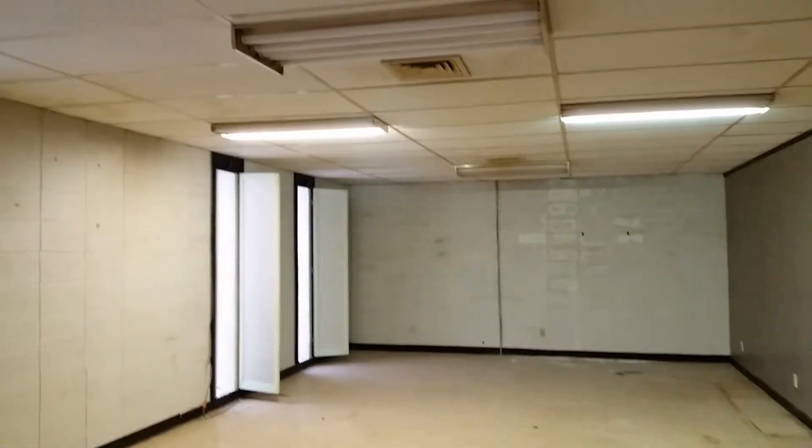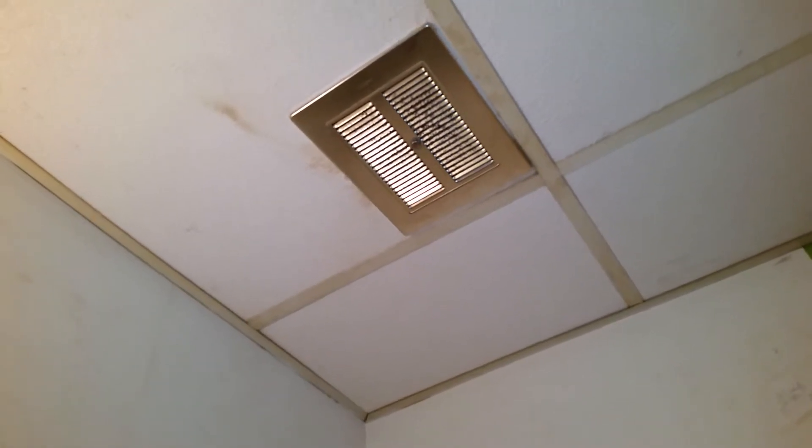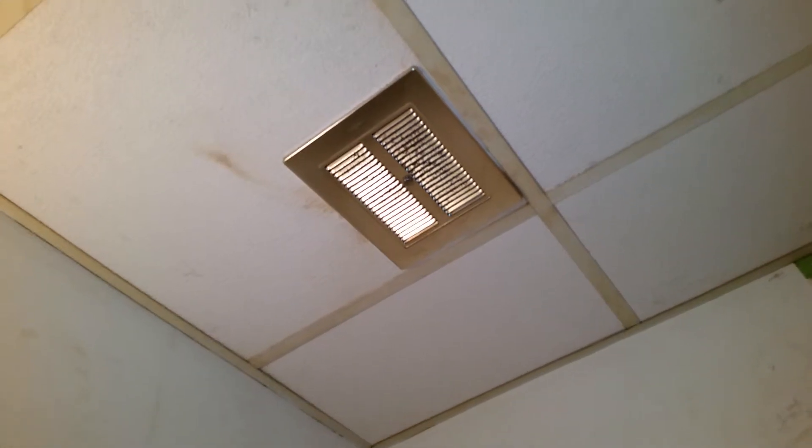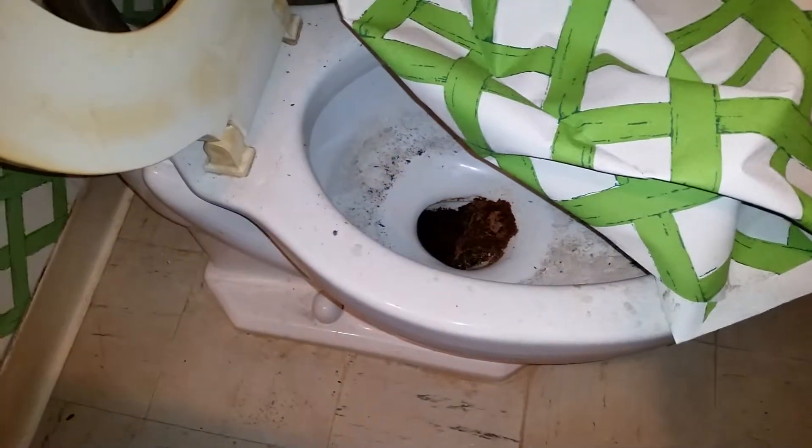This was the conference room, I believe. And here is an old bathroom. The lights actually work — I guess it works. Let's see what's in this toilet — oh god no. Yuck, it's disgusting.